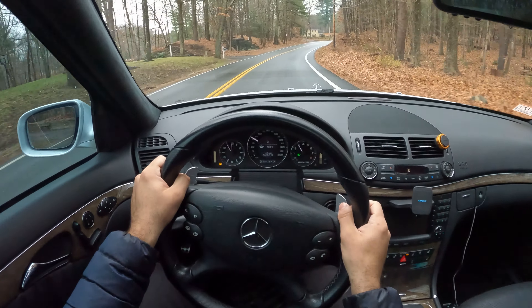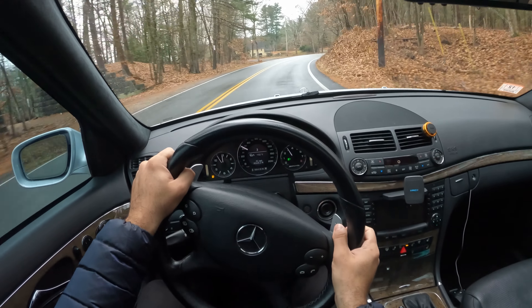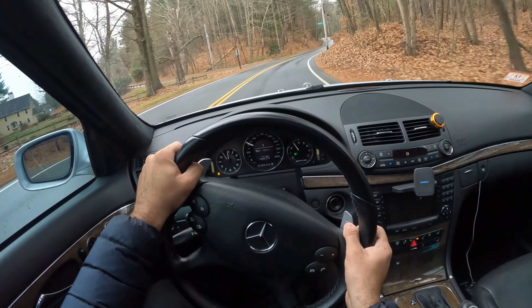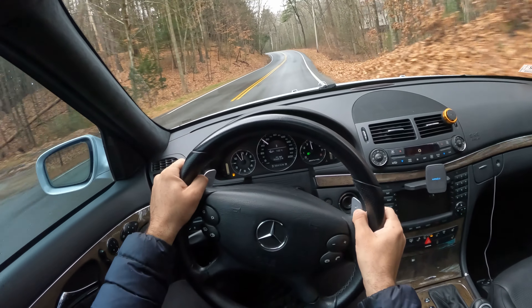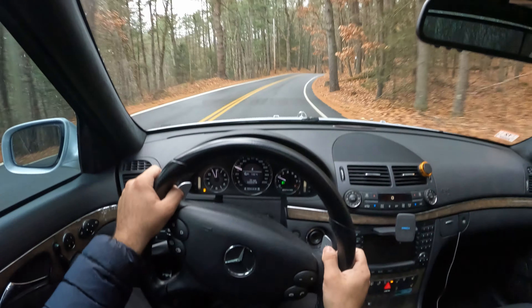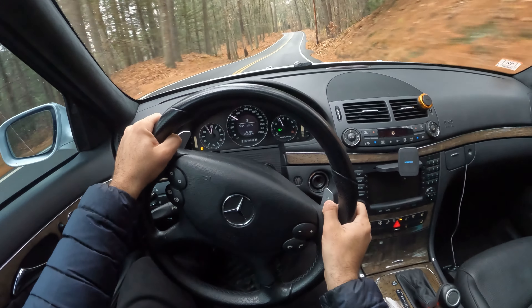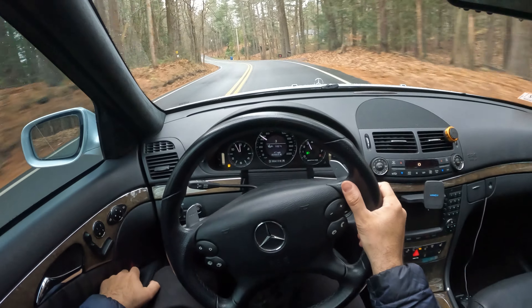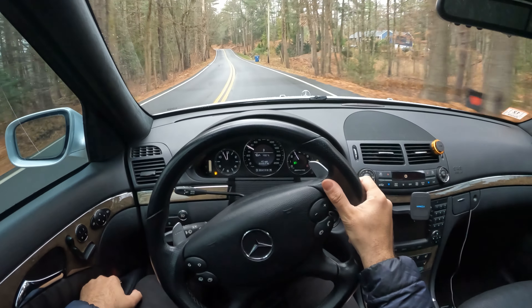If you haven't seen my videos, I've done autocross on them, I've done a track day — they just stick to the road like a champ. I'll roll my windows down; hopefully the wind noise isn't too much.